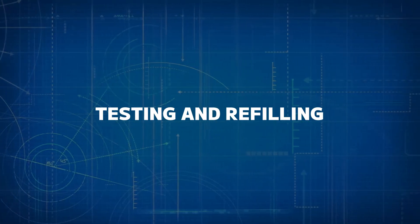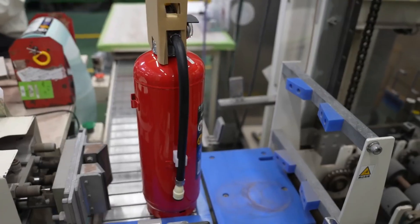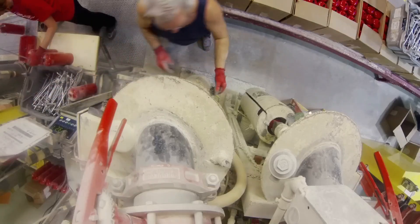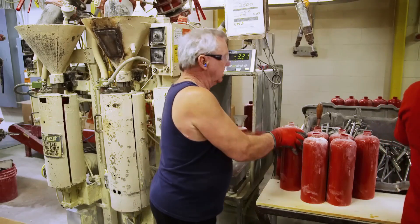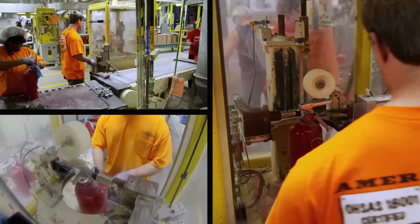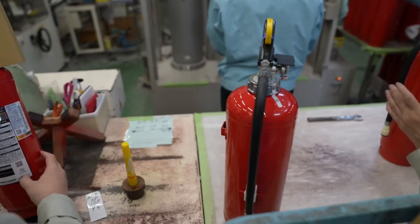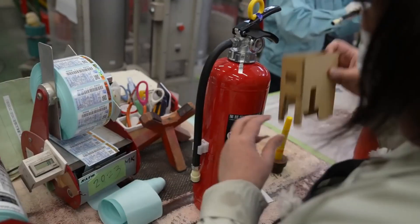Number six: testing and refilling. The process of refilling and repressurizing fire extinguishers starts by fully discharging the extinguisher to empty it. The valve assembly is removed and the extinguisher is inspected internally for any signs of corrosion or damage. After cleaning, the appropriate extinguishing agent — such as dry chemical powder, water, or foam — is added. The extinguisher is then resealed and its valve assembly is replaced. Repressurization follows using nitrogen or compressed air, ensuring the gauge shows the correct pressure. Finally, a leak test is performed to confirm proper sealing, and regular maintenance ensures the device is ready for emergencies.